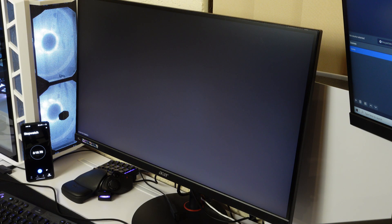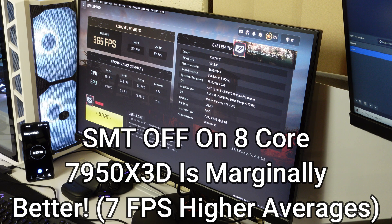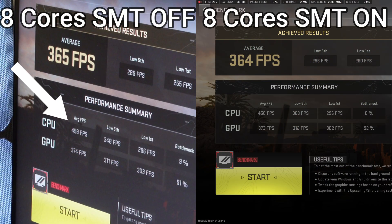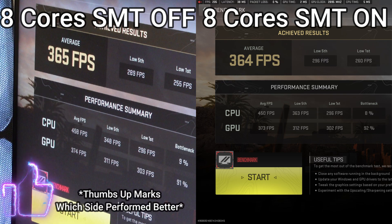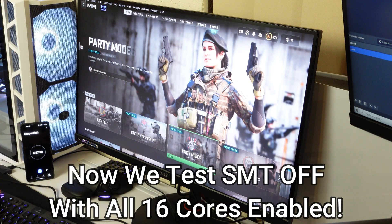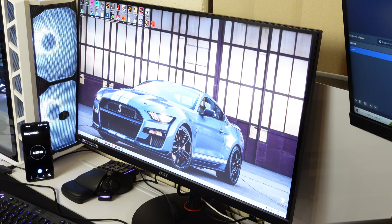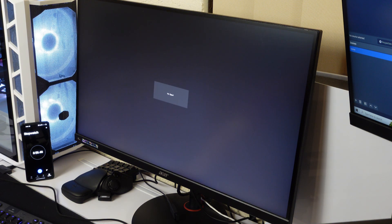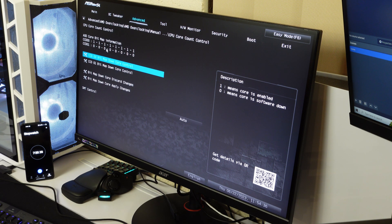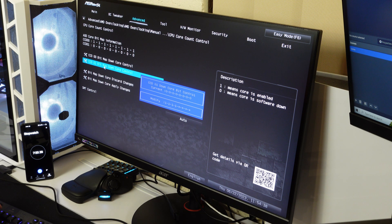There's a catch: it would appear that SMT off being better only applies when 8 cores are disabled and the 7950X3D is running on the 3D cache CCD only. This will not directly apply when 16 cores are enabled. I promised I'd eat my words if I was wrong, and I was slightly wrong — 8 cores SMT off is better than 8 cores SMT on. This applies to things like the 7700X, 7800X3D, or disabling a CCD on the 7950X3D, but you definitely don't want to do that since the 7950X3D performs better with both CCDs enabled.